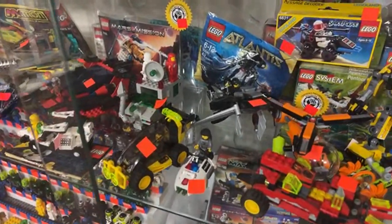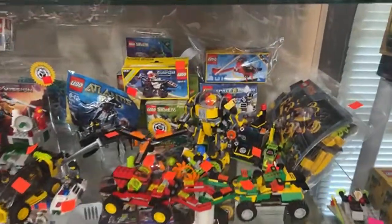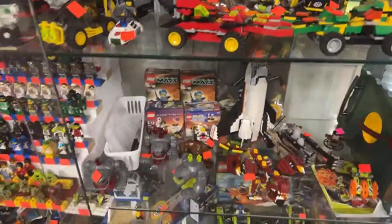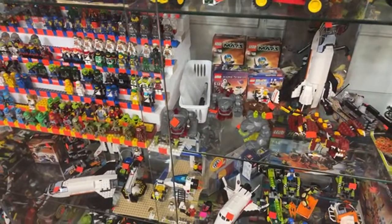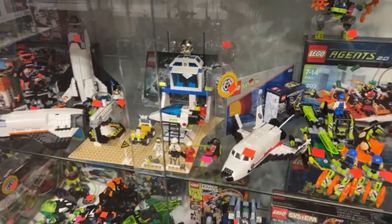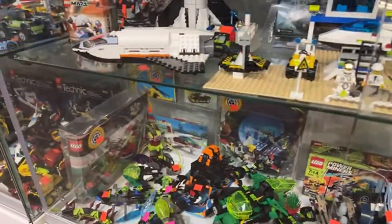Bricklore has joined us — good afternoon, and thank you. We're finishing our look at the space section. We've got plenty of Space Police, Power Miners, Mars Mission, and some Agents and Adventurers sneaking in here too.